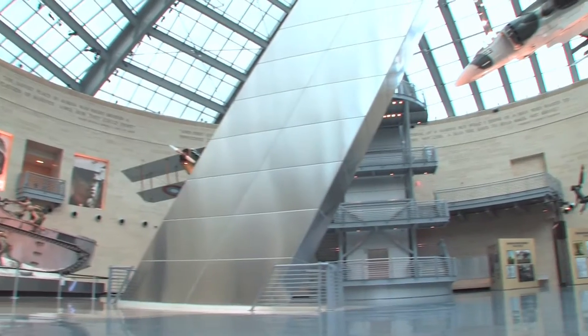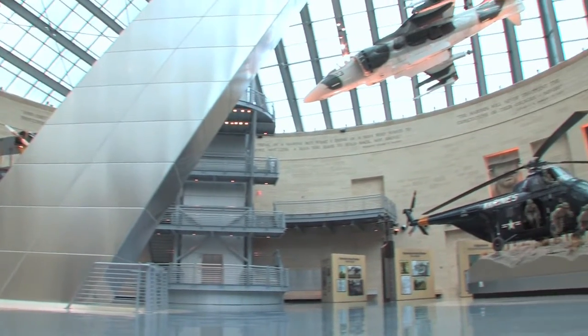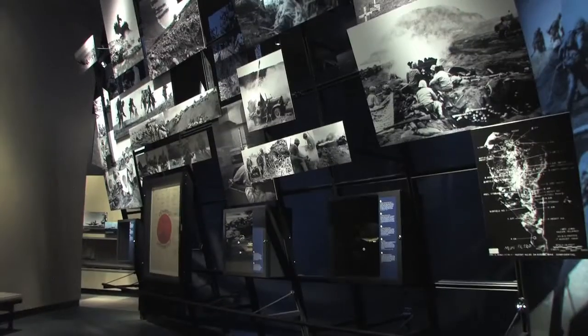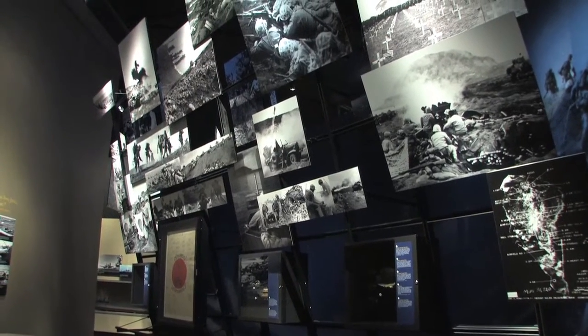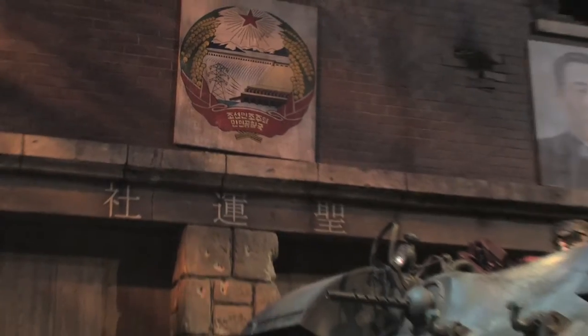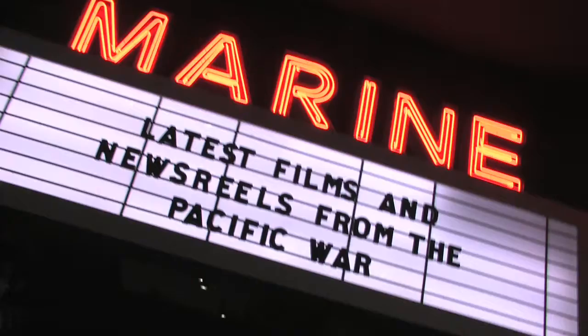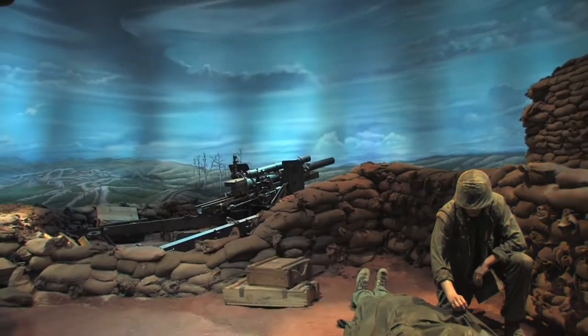The National Museum of the Marine Corps, a lasting tribute to United States Marines past, present and future, has one simple mission: to preserve and showcase the material history of the Corps while providing the public with a readily accessible repository for exploring the proud history of United States Marines.